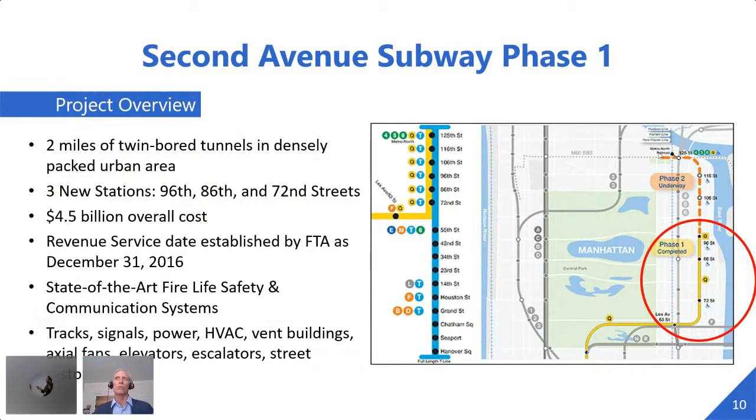Their ultimate goal is to run those trains all the way up to 125th Street in Harlem. They connected this new line, which extended from 63rd Street to 96th Street, to an existing Q line, so even though they're only putting in a small two-mile segment, it takes you everywhere in Manhattan. This involved three new stations and one station that had to be rehabilitated. It had a $4.5 billion overall cost and was known as the most expensive transit project in the world. The revenue service date was established as December 31st, 2016.